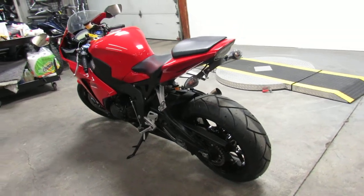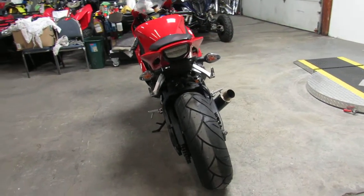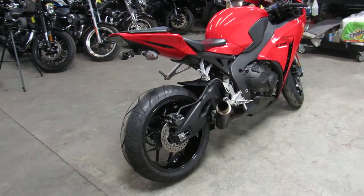It's a one-owner, obviously low mileage, inspected, certified, and includes a six-month warranty. Guys, this is the one. No dents, no dings, no scratches — just a sharp, sharp bike in Honda Racing Red.